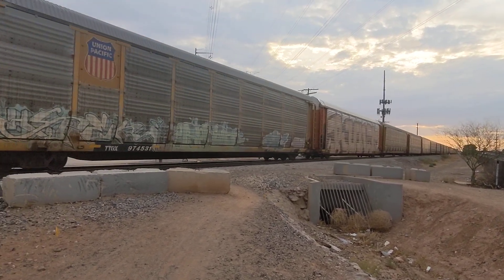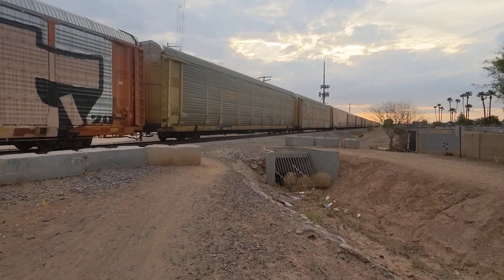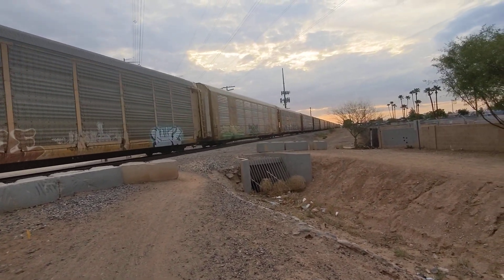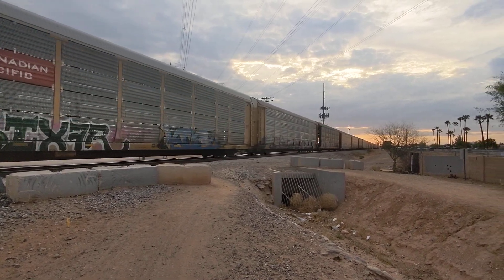I think this might be a full autorack train because I think it's actually been a while since I've seen a full-on autorack. I mean, I've seen plenty of autorack cars on bog standard manifest, but a full-on dedicated autorack is a little bit different, if you will.